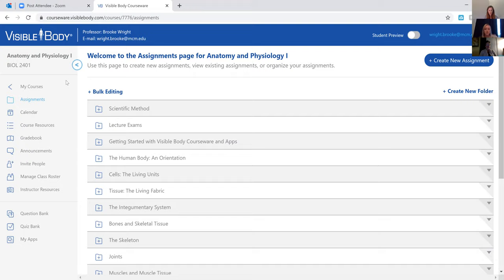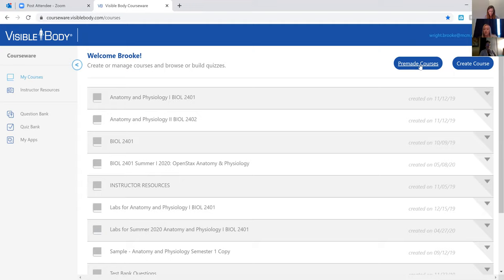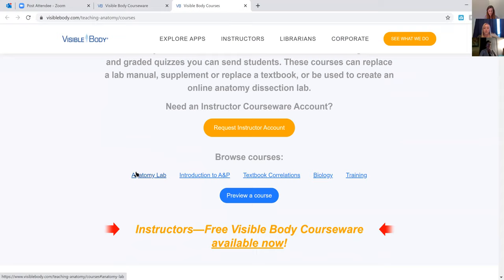It's really nice the way Visible Body has their content set up. They have pre-made courses already built for you. Depending on what textbook or anatomy lab manual you're using, they have correlations already set up and ready to go. I told teachers at a workshop: if you had to go fully online tomorrow with your AMP course, you could do it with Visible Body. You just click and copy the course and everything's set up. How much you customize determines how long it takes.